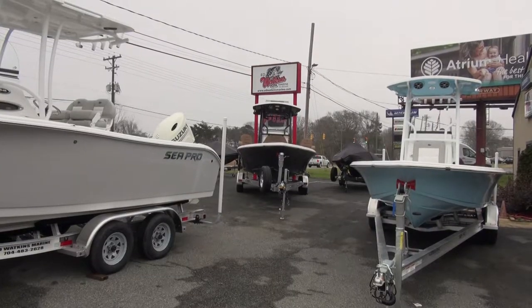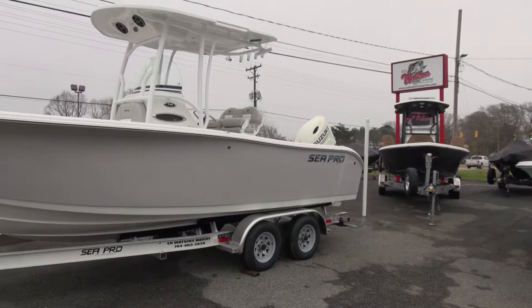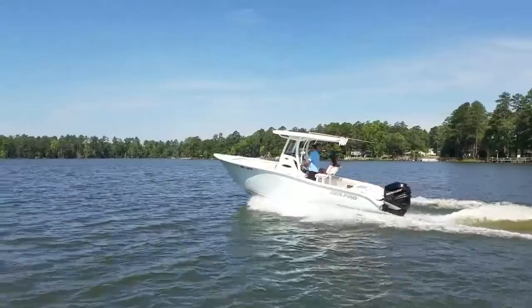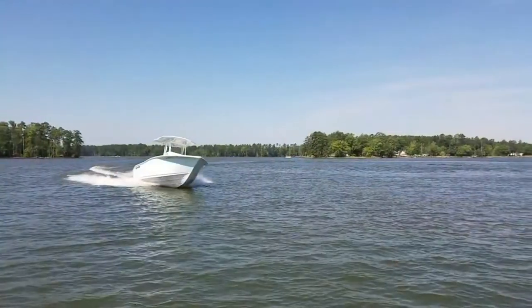But if you're looking for something a little different, well here at Ed Watkins Marine, we are proud to announce a new line of quality boats that complements our awesome Ranger lineup.